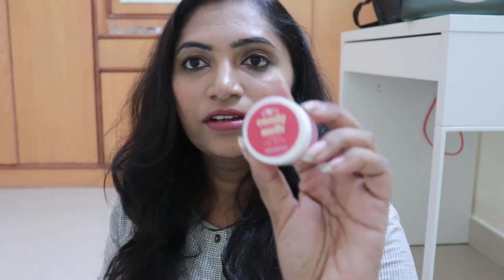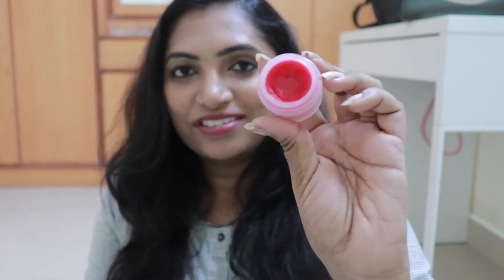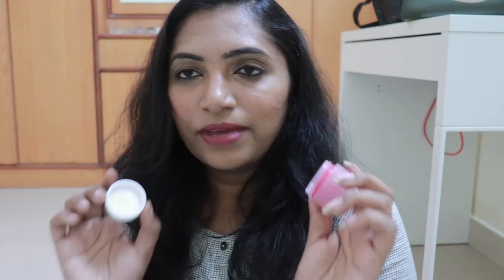I also have a lip balm — one of my favorite lip balms. This is from Plum, it's the Red Velvet Candy Melts. You can see how much I've used it. It smells so yum. I accidentally tasted it and it actually tastes really nice as well — don't try it, but yeah, it's really nice.